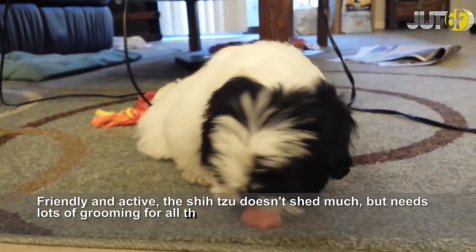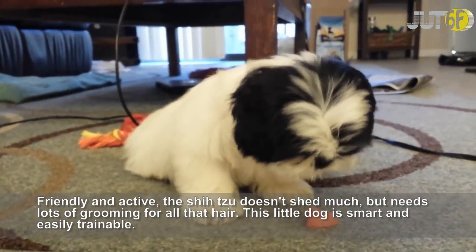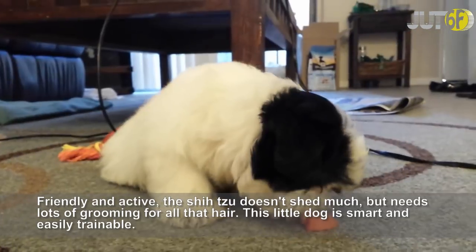Friendly and active, the Shih Tzu doesn't shed much, but needs lots of grooming for all that hair. This little dog is smart and easily trainable.